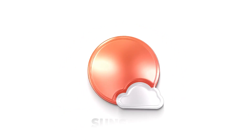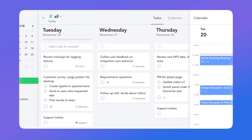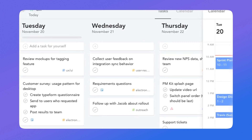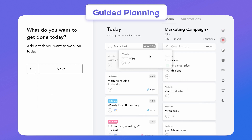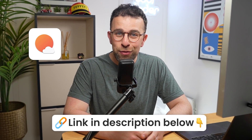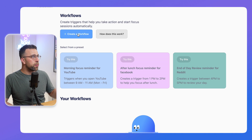Today's video is sponsored by Sunsama. Sunsama is a powerful, mindful task management software popular with those who want to plan their day more effectively. It features guided planning, end-of-day reflection, and great systems to help you focus without overstuffing your calendar with tasks. Check out Sunsama linked below.